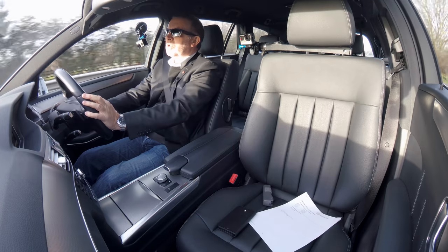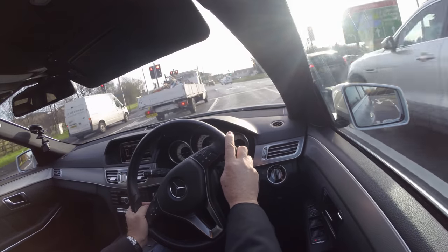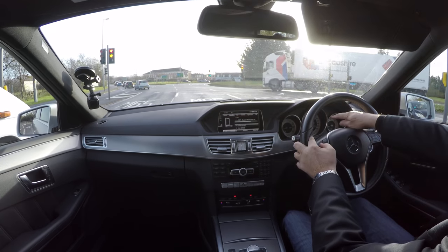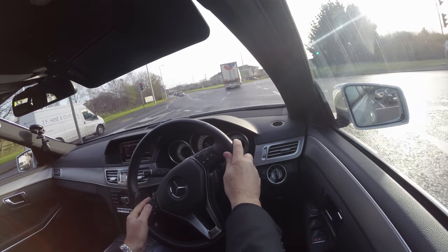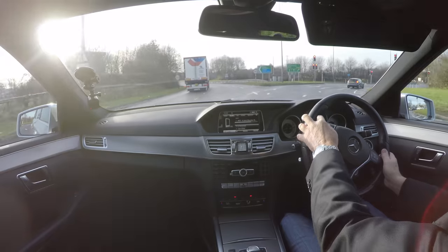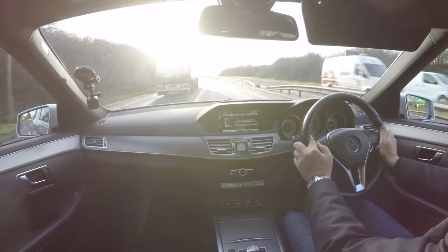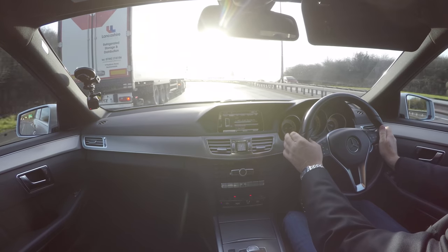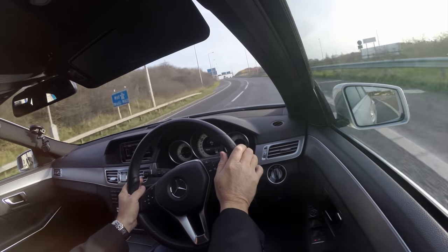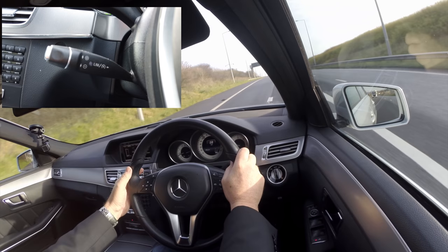Light switches. Multi-function steering wheel with audio controls that also control your information display in the centre of the instrument cluster — showing trip counter, eco display, fuel consumption, odometer, and speedometer. Cruise control and speed limiter just down here on the left-hand side, below the indicator stalk.